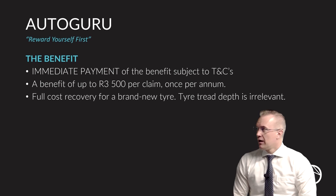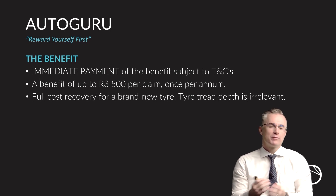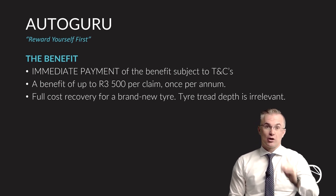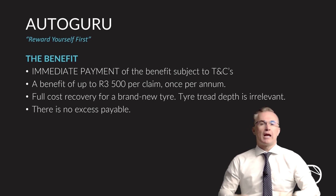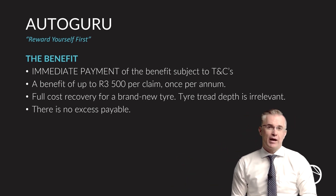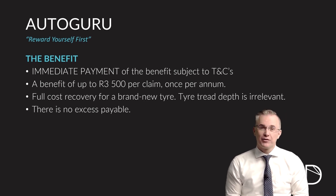The Autoguru pothole benefit results in you getting immediate payment for damage to your tires, mag wheels, or rims where they've been damaged by a pothole and fall within the terms and conditions of this product. The benefit is limited to R3,500 because that's the road agency limit, and you can get that immediately with the assistance of the Autoguru team. It doesn't matter how much tread you had on your tire — they will replace your damaged tire with a brand new tire up to that limit. There is no excess payable on this or any of the benefits under Autoguru.